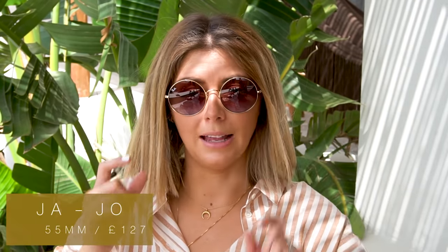Pair number five, my most recent, is called the Jar Joe. These have a slightly larger 55 millimeter lens, so a little bigger than the Ray-Ban Rounds. They have a very Woodstock, hippie kind of vibe — I feel like I should have a braid in my hair skipping around a field in a floaty dress. They're really gorgeous and very lightweight, so if you don't like something heavy on your face these are perfect. They're £127. On the Ray-Ban website you can mix and match lens and frame colors, which is a great feature.